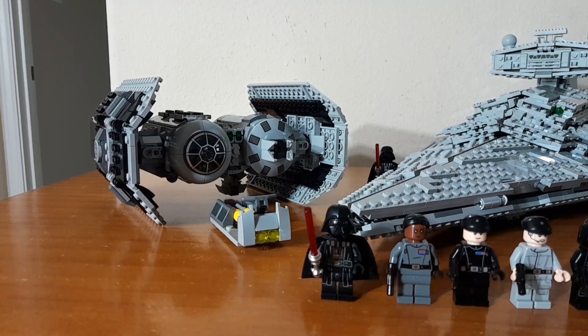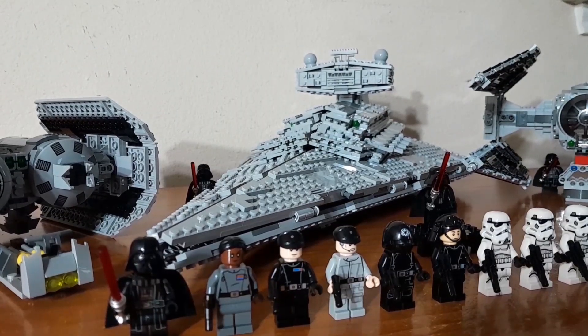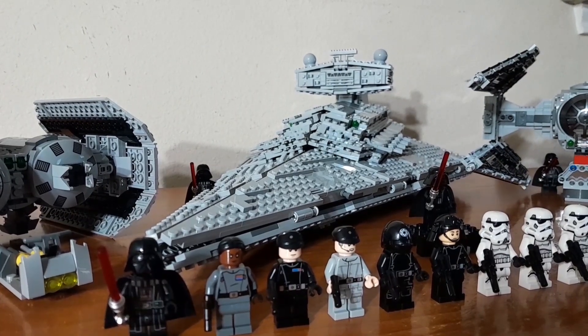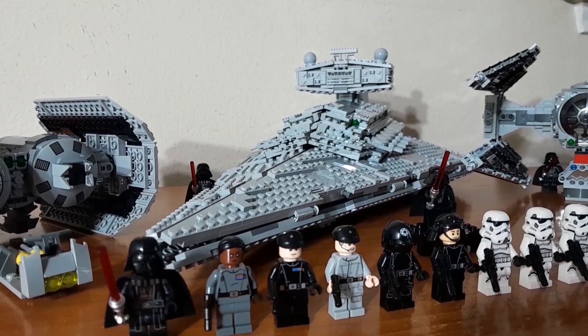Starting on the left, we have the TIE Bomber. Great set, great price, love it, it's beautiful. In the middle, we have the pride and joy of the collection, the Imperial Star Destroyer.